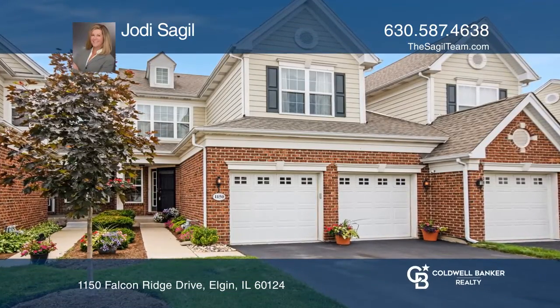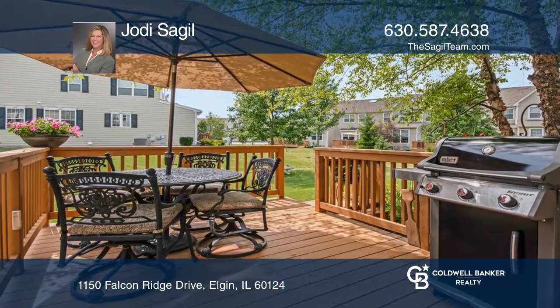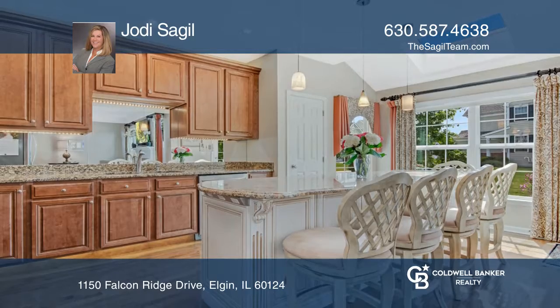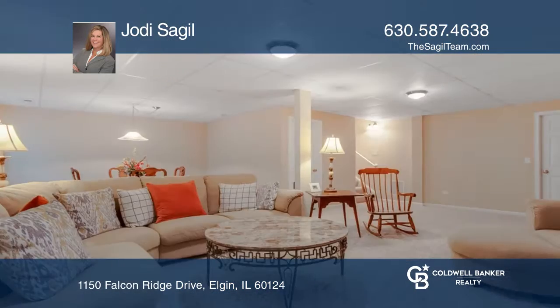This beautiful townhome, nestled amidst lush rolling hills and an 18-hole golf course, is a perfect 10 out of 10. The stunning kitchen has a custom island, mirrored backsplash, and top-of-the-line stainless steel appliances.